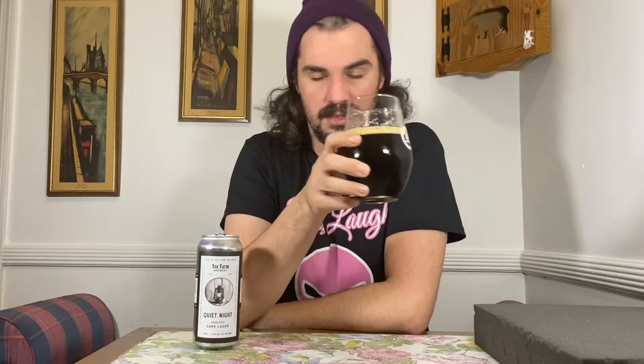Thank you again, Matt, for giving this to me. And thank you, Oak Ridge, for giving it to Matt for me. Cheers.